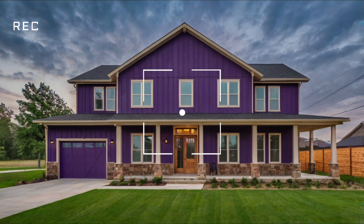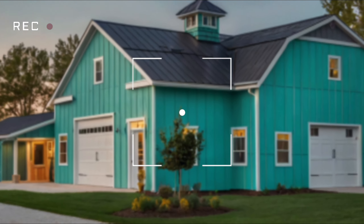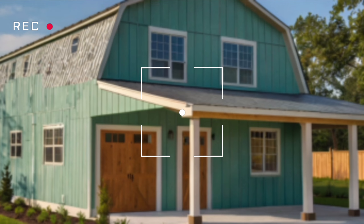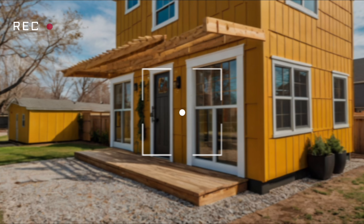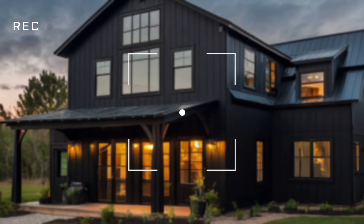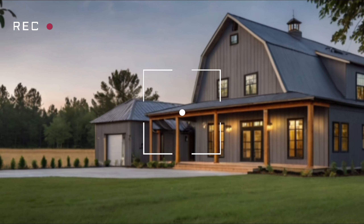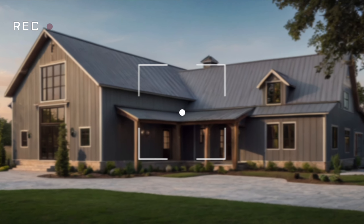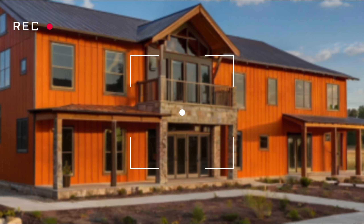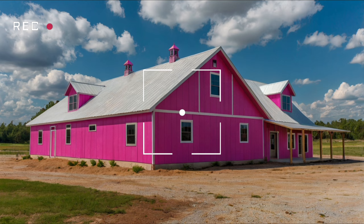For those on a budget, don't worry — barndominium homes under $200,000 are still within reach. With careful planning and the right materials, you can create a beautiful, functional home without breaking the bank. Barndominium homes under $100,000 offer even more affordability. These budget-friendly options don't skimp on style or functionality. By opting for barndominium kits or a smaller footprint, you can enjoy all the benefits of a barndominium without the hefty price tag.